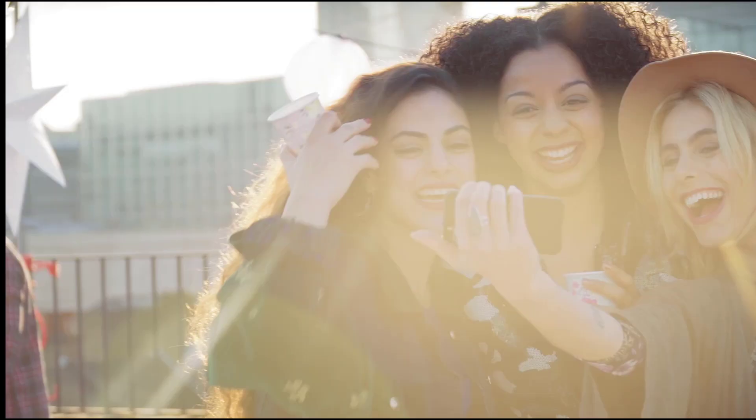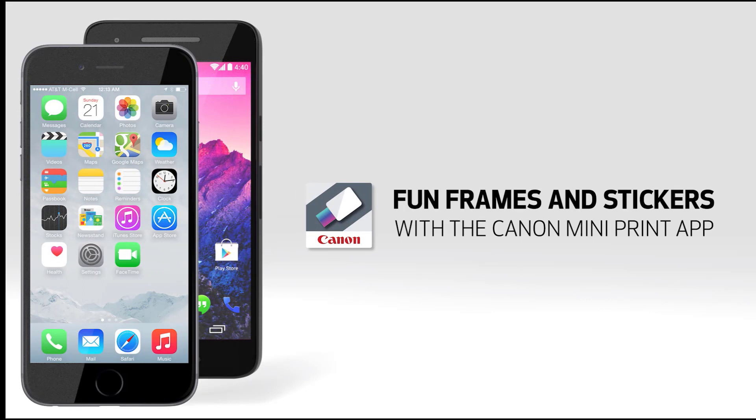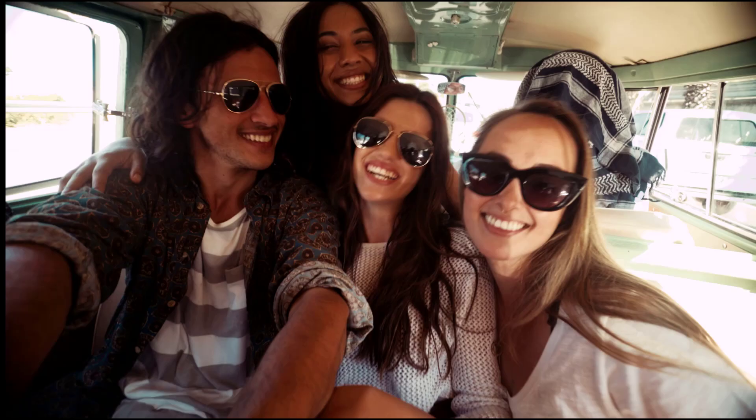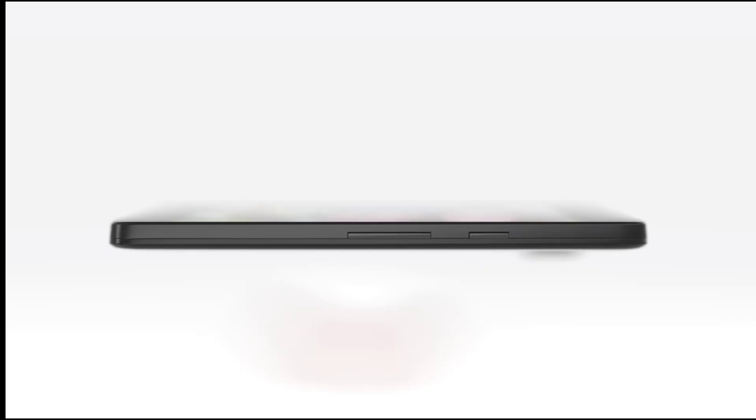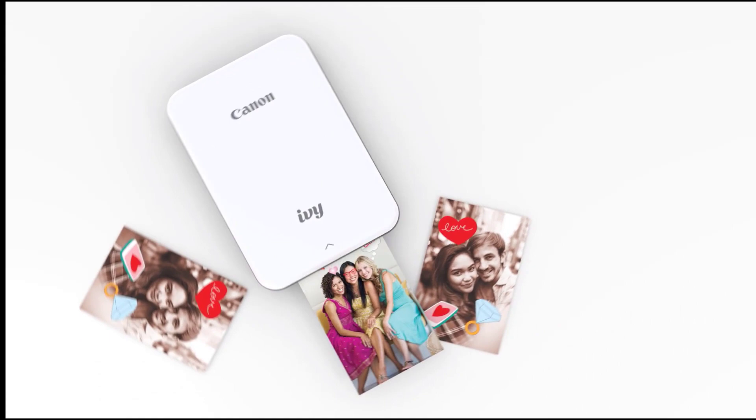It can also print your favorite Facebook and Instagram pics in moments. The high-quality 2x3 zinc prints are brighter and more colorful than most photo prints and have a peel-and-stick backing that lets users stick their pictures to books, computers, and more. These phone photo printers come in a range of attractive colors, including mint green and slate gray. The Canon Ivy is an affordable pick and one of the best portable photo printers under $100.